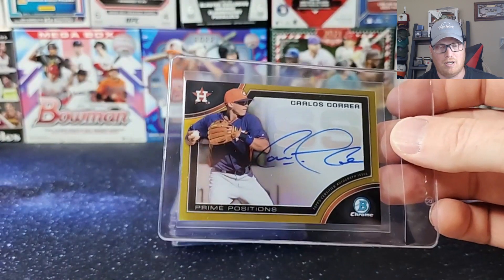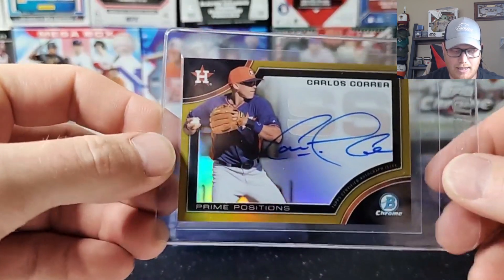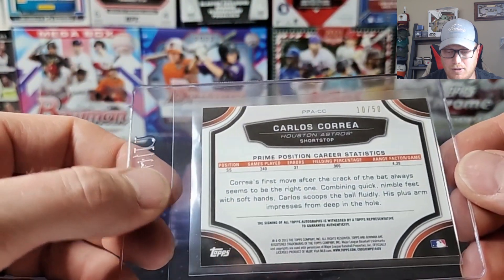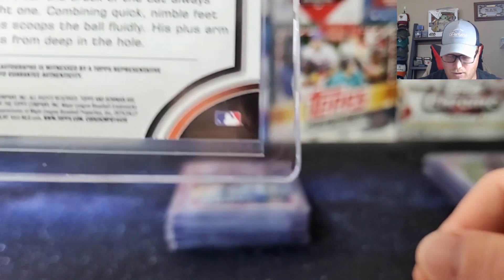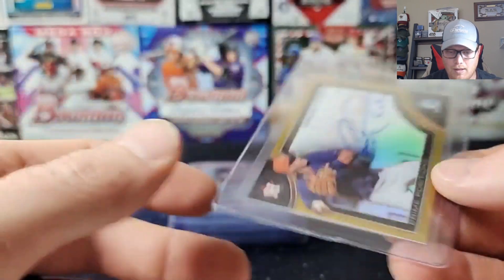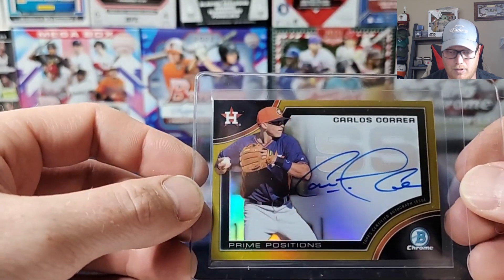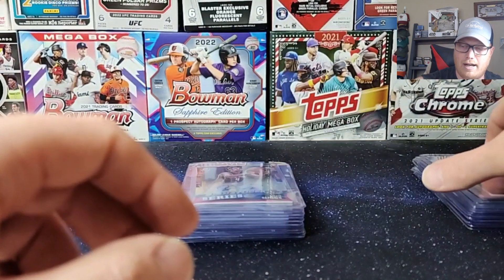This one is a 2015 Bowman Chrome Insert Prime Position Auto, serial numbered to 250. This card looked real clean. A little bit of corner issues on the back, but they can be a little more lenient on back corner issues. It's a sick-looking card — front centering looked really good. Kind of a thicker stock, as these insert cards are, but a real nice-looking auto. Hoping that one gets a 10, though expecting more like a 9.